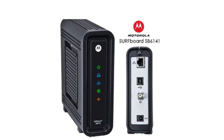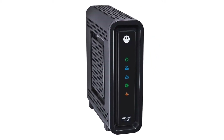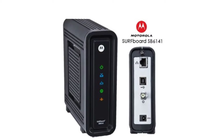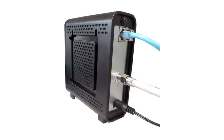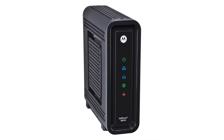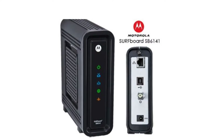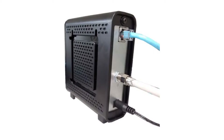Even though the cost of a new cable modem may look like a lot of money up front, it will absolutely save you money down the line, especially if you can continue to use it with other internet providers. The SB6141 costs around $100. Renting a modem from your ISP can cost as much as $10 a month, so you will break even in 10 months. If you can continue using the SB6141 for longer, that's all money you have saved.